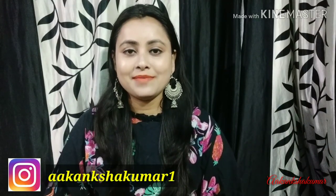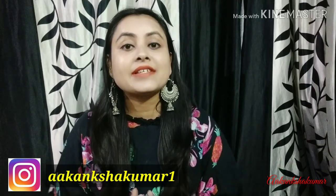Hello everyone, welcome to my channel Akansha Kumar. Friends, today I am going to share with you a unique wear set that is very affordable and very beautiful. This is my Instagram store — it will be shown here, and I will also give you my Instagram ID in the description box.